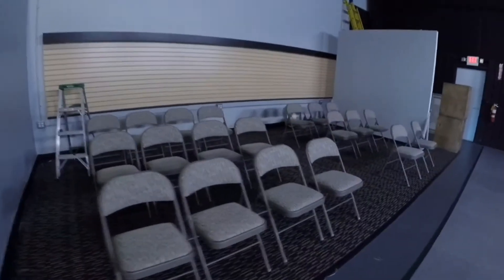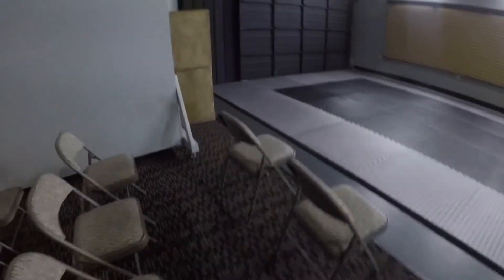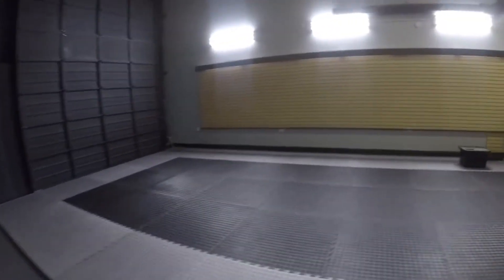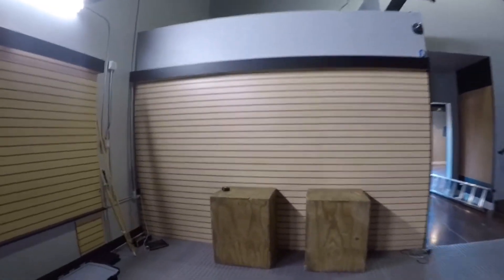I've got some chairs set up right here for the seating area. I've got this mat set up, and I also have more mats to expand onto this carpet area. Once I have more students and actually need the space, I'll do that. I'm going to put the mirror right here on this slat wall going forward.